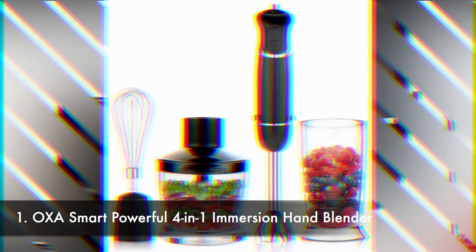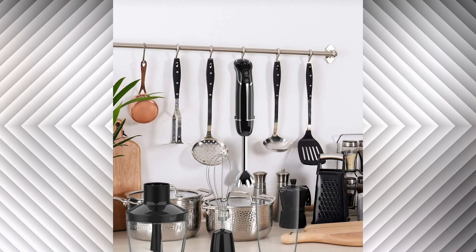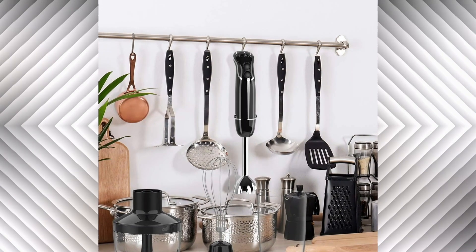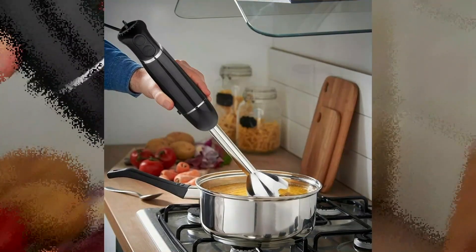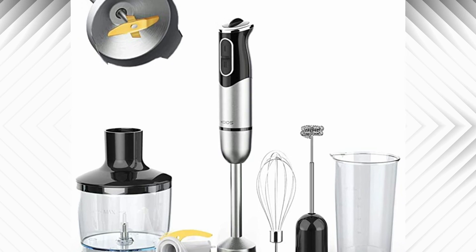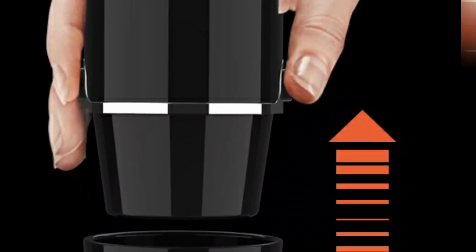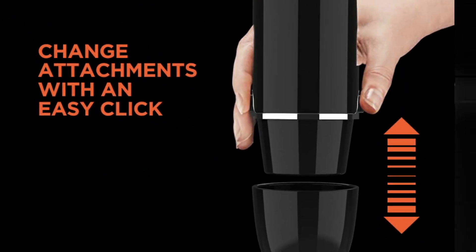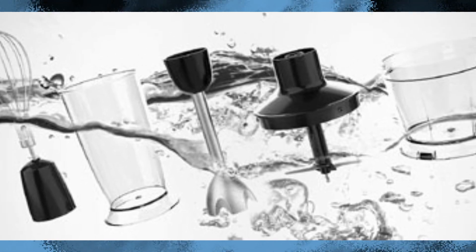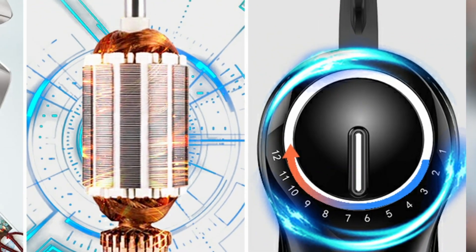Number 1: AXA Smart Powerful 4-in-1 Immersion Hand Blender. Versatile and sturdy, this powerful hand blender has an impactful set of attachments which take the strain out of everyday cooking tasks, turning your ingredients into an energetic frozen dessert in no time at all. The machine comes with a stick blender, also called an immersion blender, a beaker, and a whisk attachment. Each of these attachments can be easily attached to the motor, which plugs into the wall and controls the speed and power. They are all dishwasher safe, easy to wash, and of high quality.